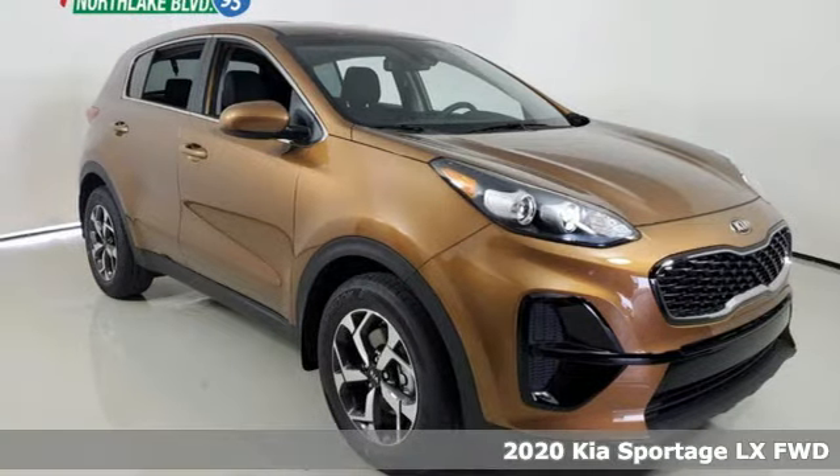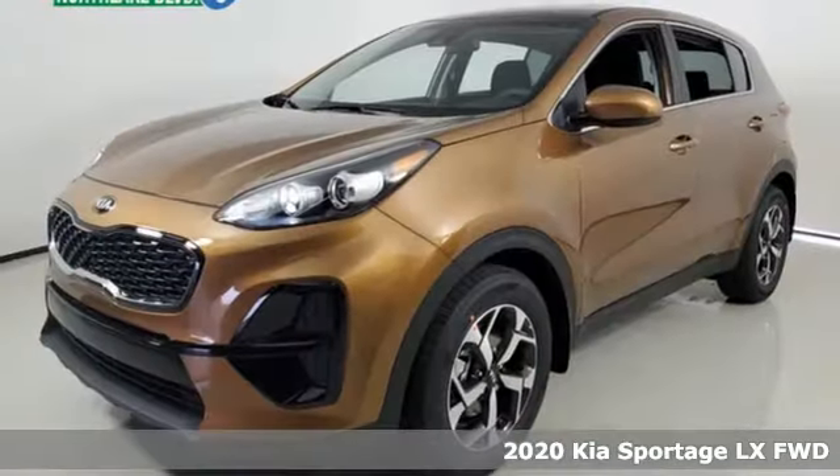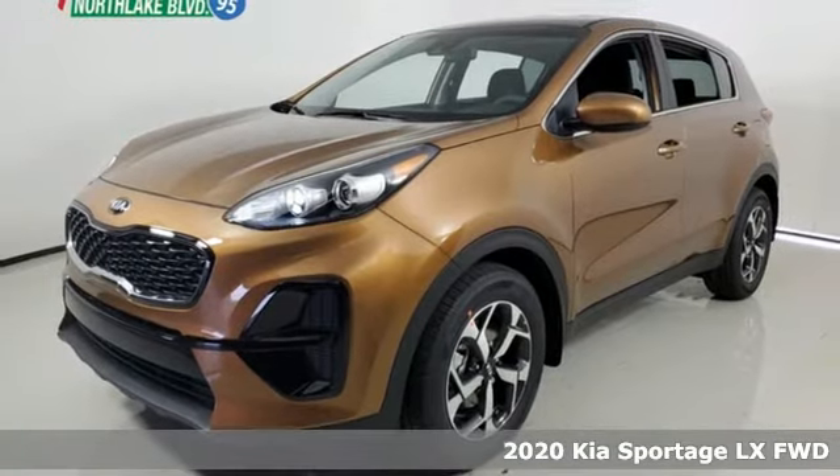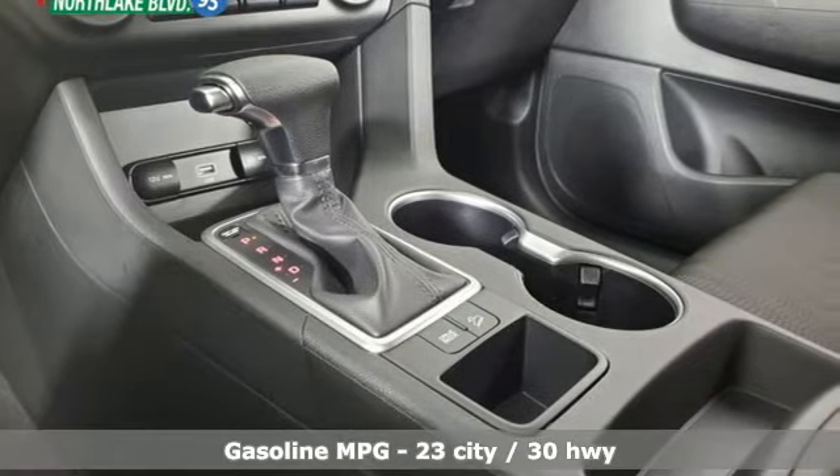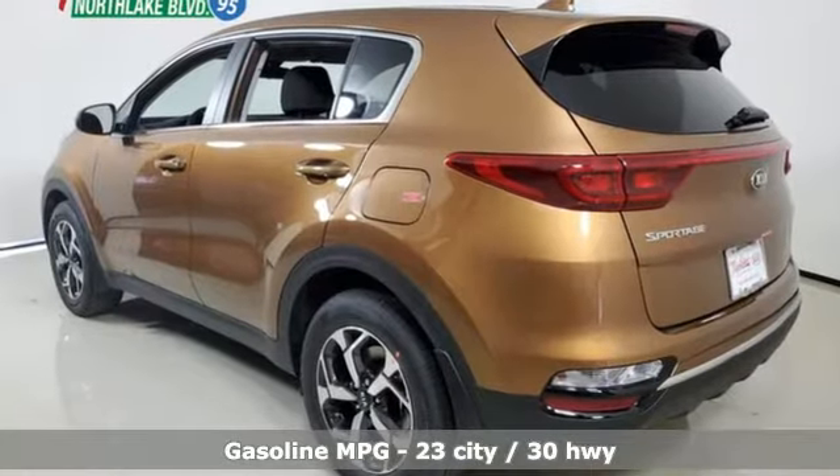Here's a new 2020 Kia Sportage. This crossover was made to show off. Not only will you enjoy its agile handling, remarkably smooth ride, and exceptional acceleration, but the bold lines and striking features make a statement.